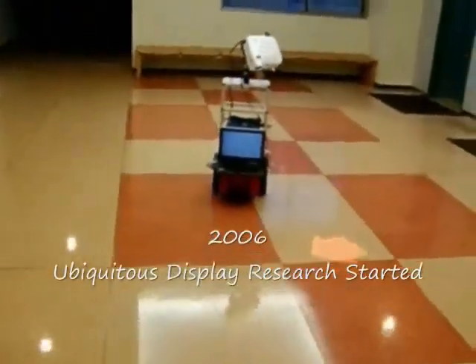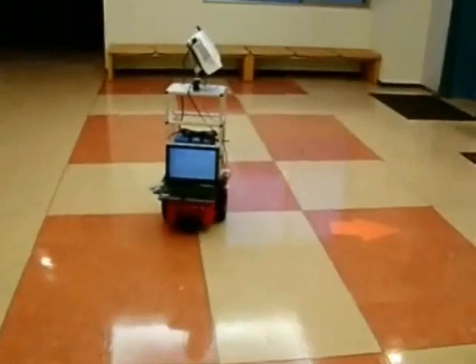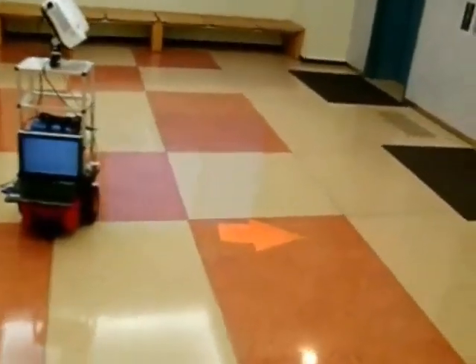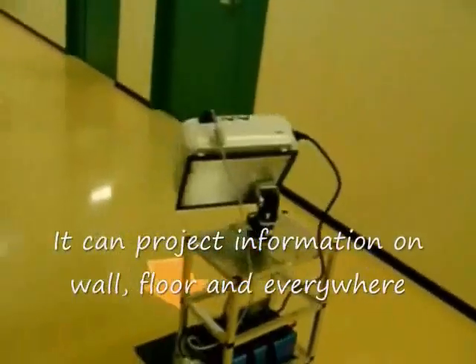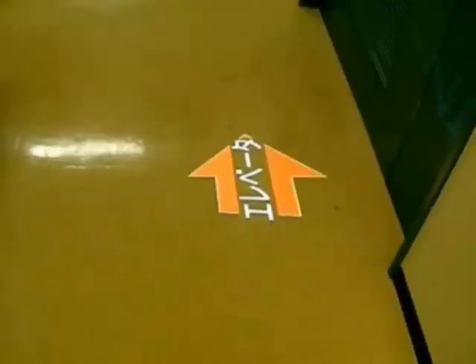We have been developing the Ubiquitous Display, or UD, since 2006. Most information display devices are not human-centered. The UD is truly human-centered, since it is able to present images to people based on where they are looking. The UD can project information directly on floors, walls, or any objects.